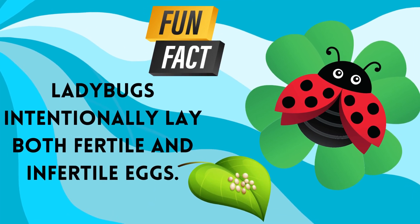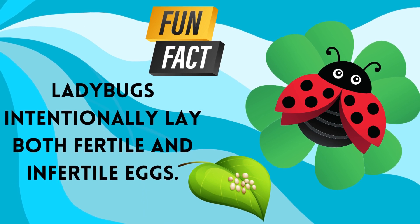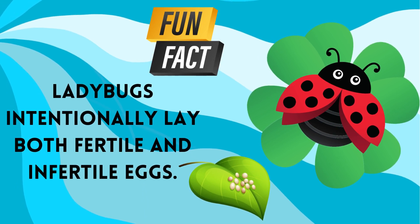Ladybugs lay fertile eggs alongside infertile eggs to provide an extra food source for the next generation. Within a week or so, the small ladybug larvae hatch and can immediately begin munching on the nutritious infertile eggs.